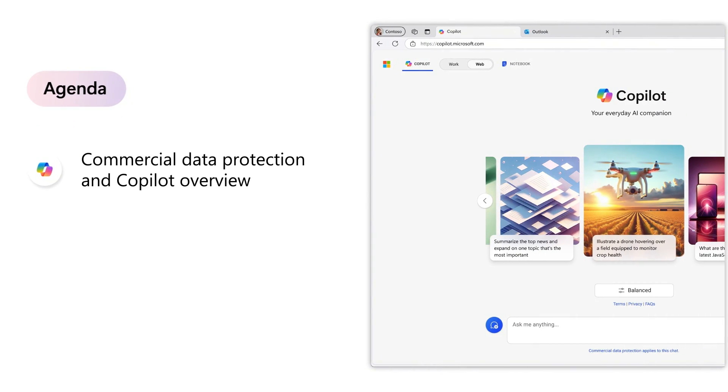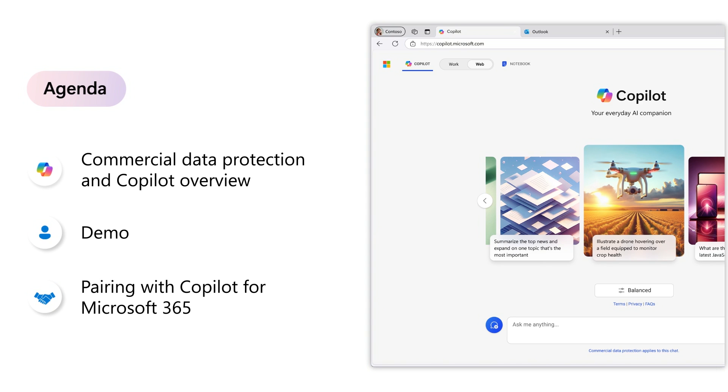First, we'll cover what commercial data protection means in Copilot and why Copilot is a great place to get started with AI-powered chat. Then, we'll go through a quick demo to see Copilot in action. Lastly, we'll cover how you might pair Microsoft Copilot with commercial data protection alongside Copilot for Microsoft 365 to continue your AI journey.